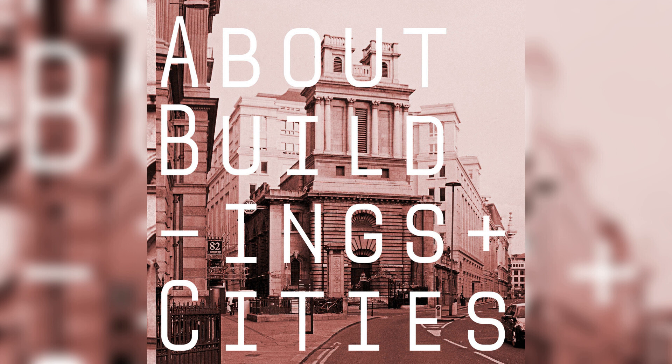Wren complains that congregations are very cross at the idea of losing their old beloved church spire silhouette. They did actually rebuild a couple of the churches in Gothic form because of such resistance from the parish — St Mary Aldermary is a good example of that.